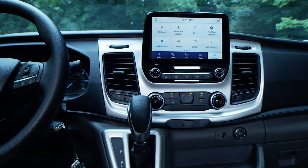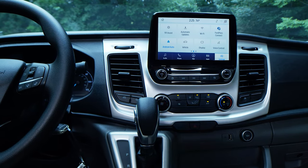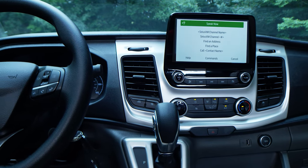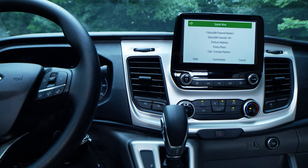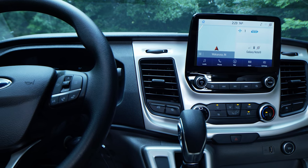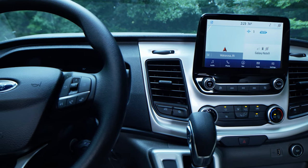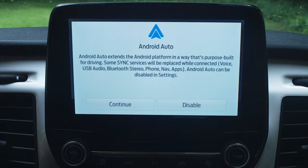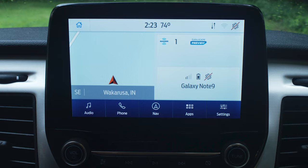Moving to your Sync 3 system — this is packed. You have Apple CarPlay, Android Auto, you can send and receive texts, and it is voice activated. You do have navigation, and while it is not RV-specific, you do have the option of getting points of interest. If you have Apple CarPlay or Android Auto on board, you can find an RV navigation app you like, connect it to your phone, and have it right up on the big screen.